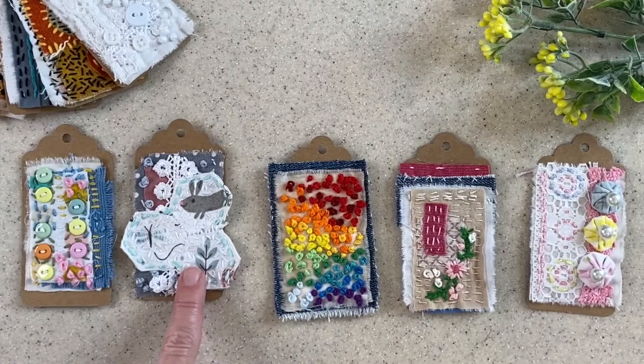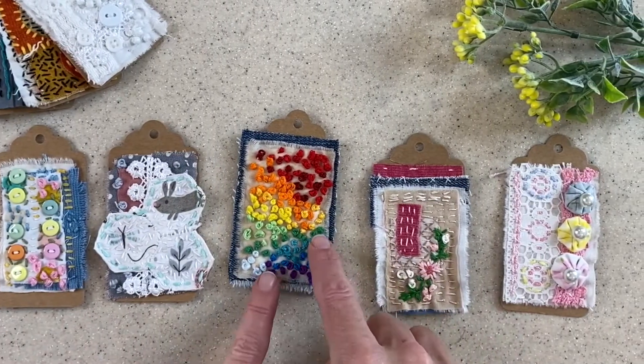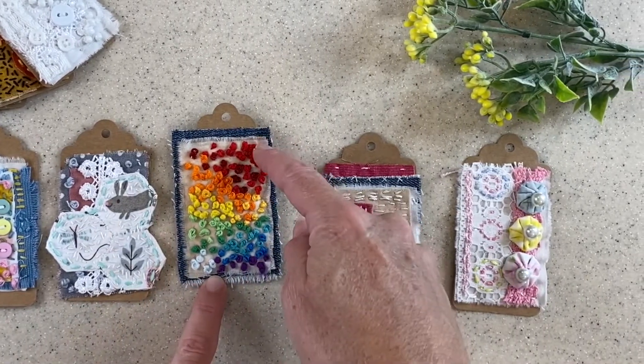So this was another fun piece. Week 8 was themed knots so I did lots of French knots and when I started doing it I just loved the way the texture looked so I decided I'd make a rainbow of French knots going from red to purple.